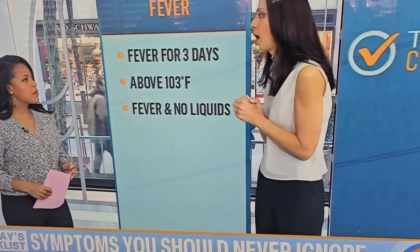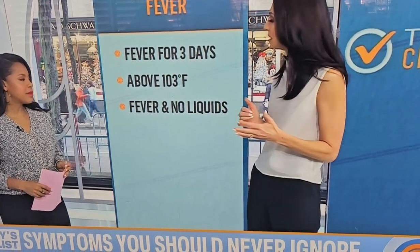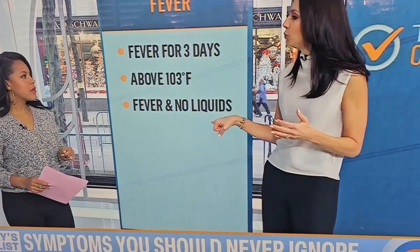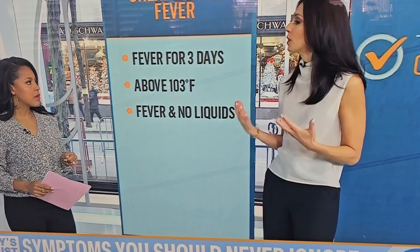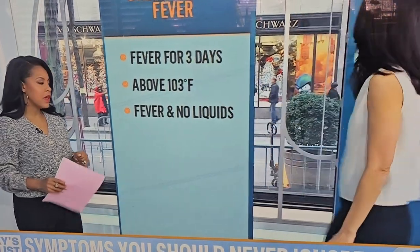If you have a fever above 103, it's probably a good idea to call your doctor right away and don't wait those couple of days. And if you have a fever and you're not able to tolerate liquids or food, or you have chest pain or shortness of breath associated with the fever, pick up the phone and call. You don't wait those three days.